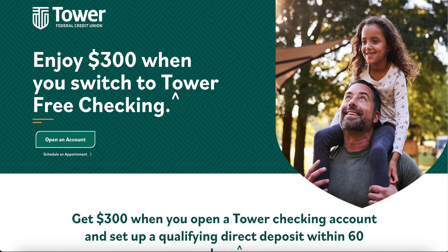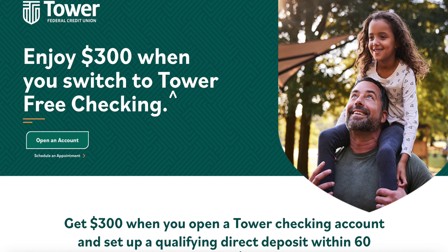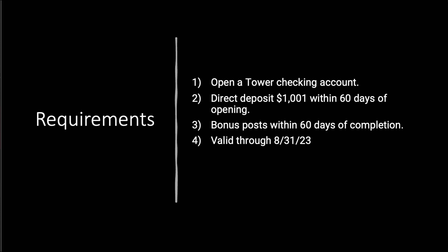Let's get started by taking a look at the offer page and our happy people. It just warms my heart — you're never too young to start bonus hunting, and you see dear old dad teaching her how to do it. So what do you need to do? Requirements are pretty simple: open a Tower checking account, direct deposit $1,001 within 60 days of opening, and your bonus posts within 60 days of completion. Valid through August 31st of this year. Overall, pretty straightforward.